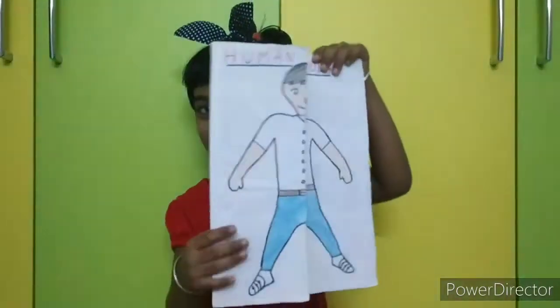My friends, we are going to see about human body. I am going to show you my friend's surprise.